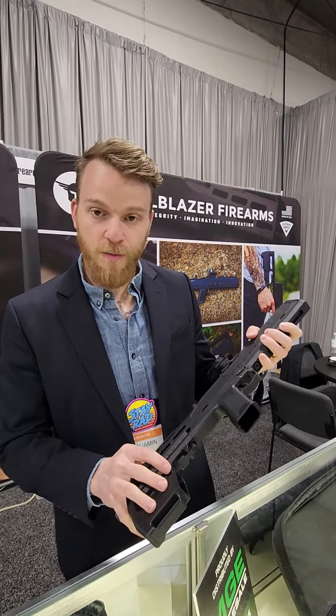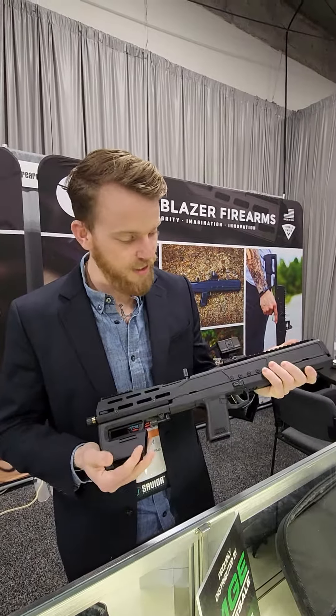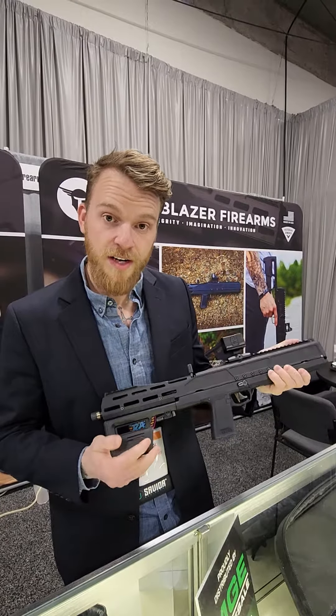I'm Ben, we're here at Shot Show 23 with Trailblazer Firearms. This is our latest piece, it's called the Pivot 9mm carbine.